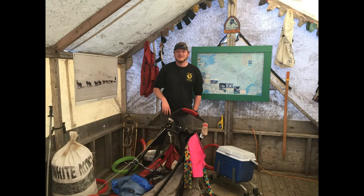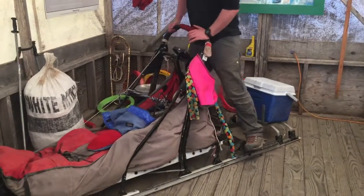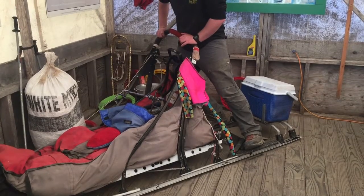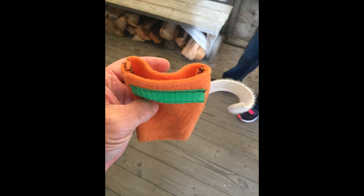Up next we've got a look at some of the gear that the mushers use, and a look at the actual snow sled they use. Here it is, outfitted with all the gear on it. I asked them to show me how they turn, and he's going to give me a little demo.